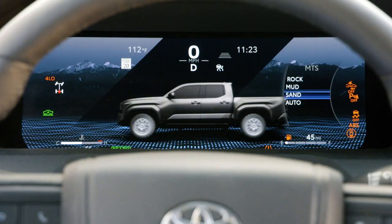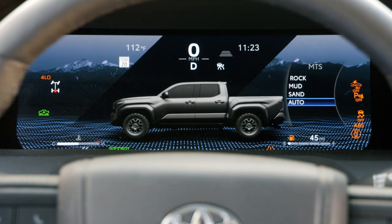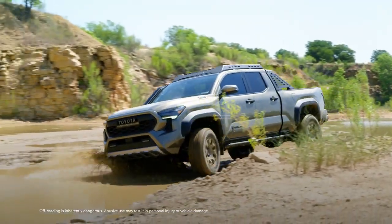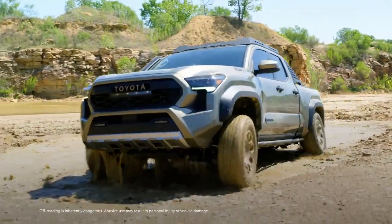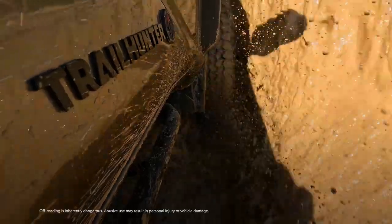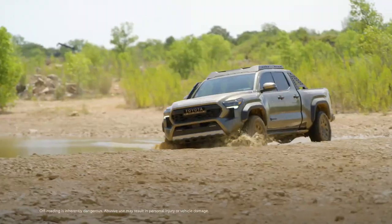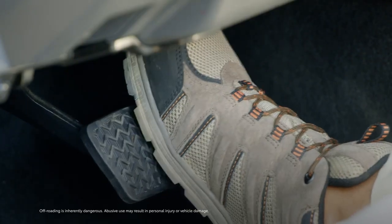This system offers different modes, allowing the driver to tailor the truck based on the terrain it's driving on. Multi-terrain select helps provide the maximum amount of traction depending on the surface, by regulating wheel spin to match the type of terrain the vehicle is driving on and adjusting the engine throttle and individual brake pressure.